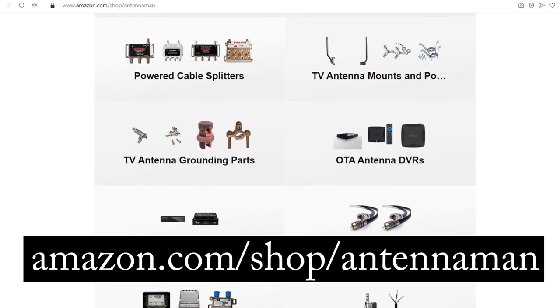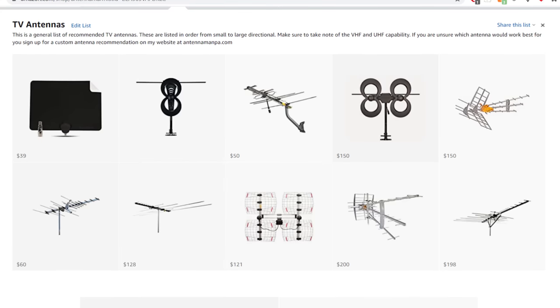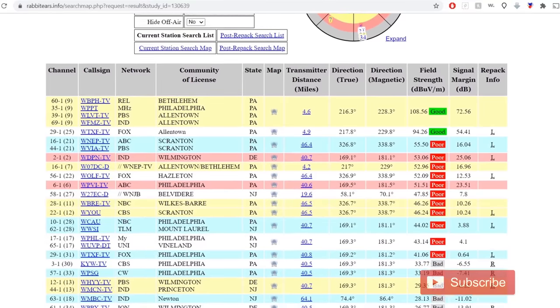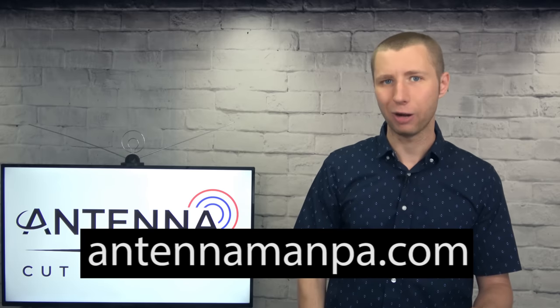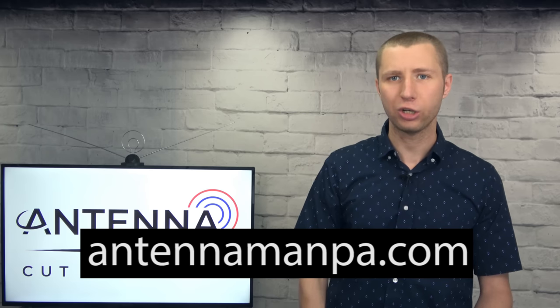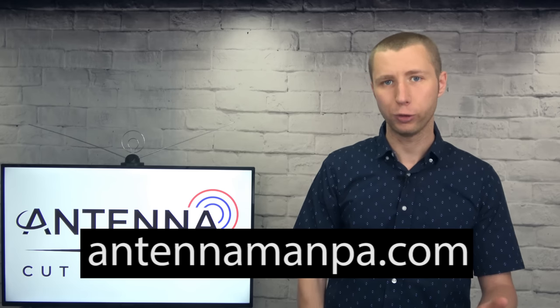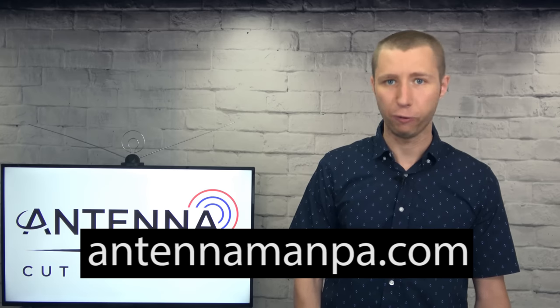I also attached a link to it in the description of this video. While each of these antennas performs well for certain situations, the success of each one really depends on the reception in your area. I will never say that one antenna is the absolute best for everyone, since every reception report is different. I do offer antenna recommendations on my website at antennamanpa.com — I run a reception report at your location, take a look at the frequencies and signal strength to determine what antenna would work best for you, based on my experience testing out nearly 50 antenna models and actually installing them in four different TV markets.